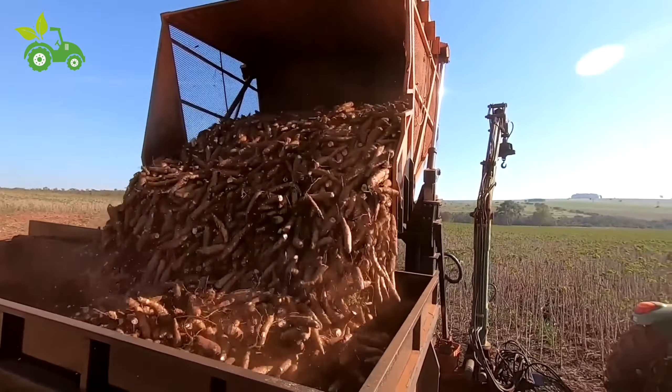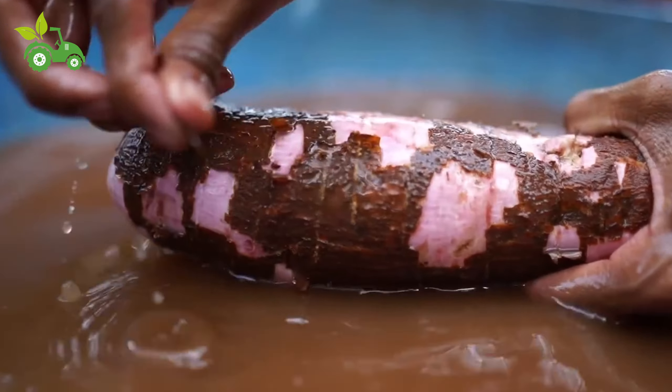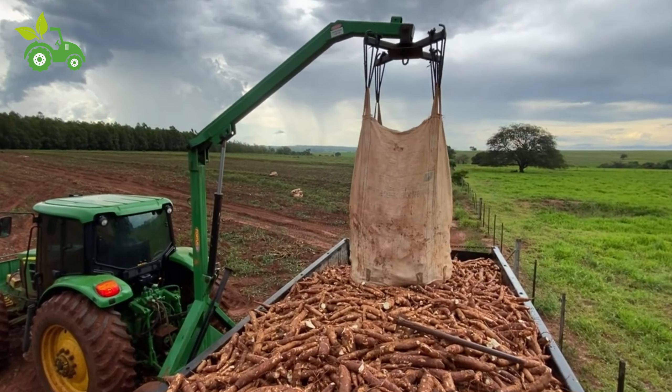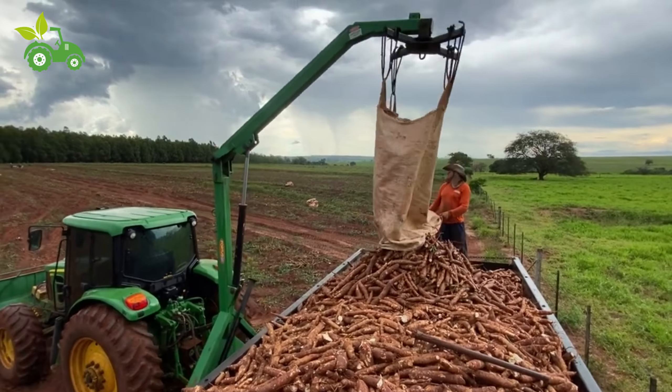Cassava's journey from farm to factory is a story of resilience, innovation, and hope. It's a crop that has adapted to some of the most challenging environments on earth and continues to provide sustenance and opportunity to millions. As we continue to innovate and find new uses for cassava, its significance will only grow. This remarkable plant reminds us of the potential of sustainable agriculture and the power of human ingenuity to transform the world's food systems.